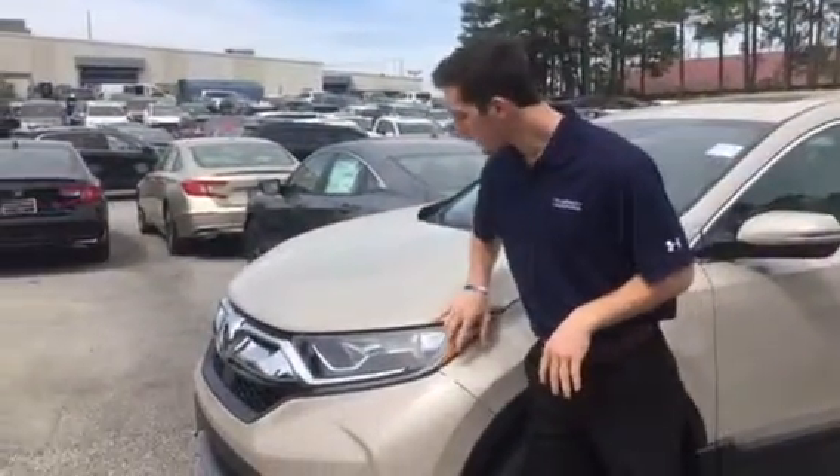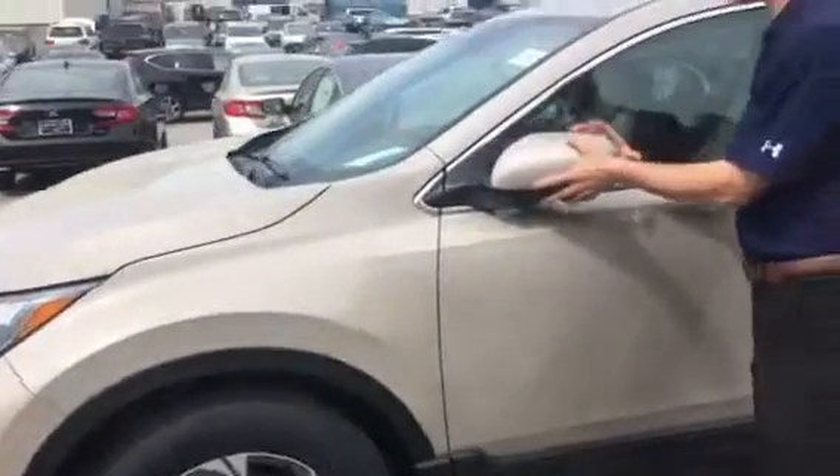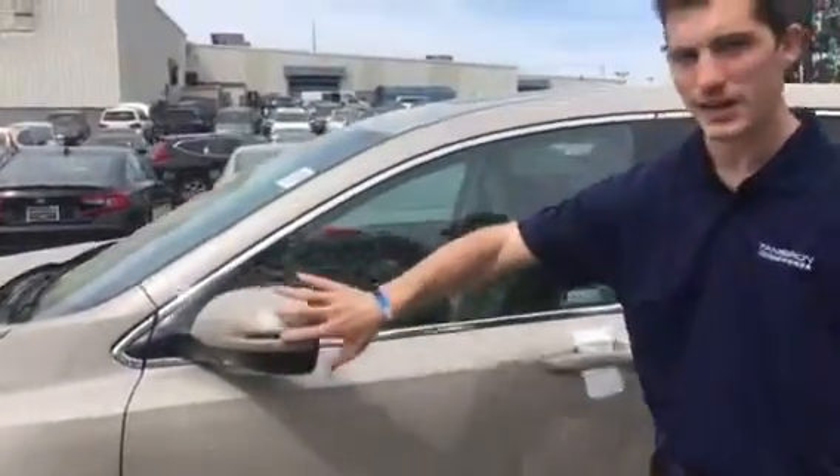You're also going to get LED headlights up front, beautiful aluminum alloy wheels, breakaway mirrors, and LED turn indicators on the side.